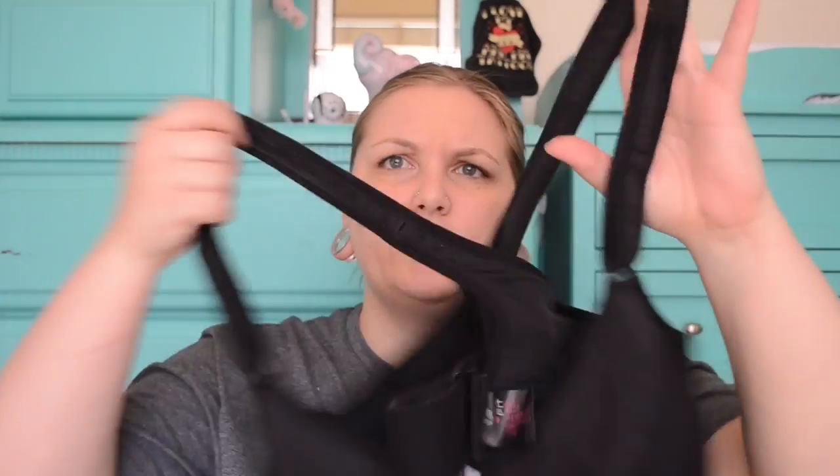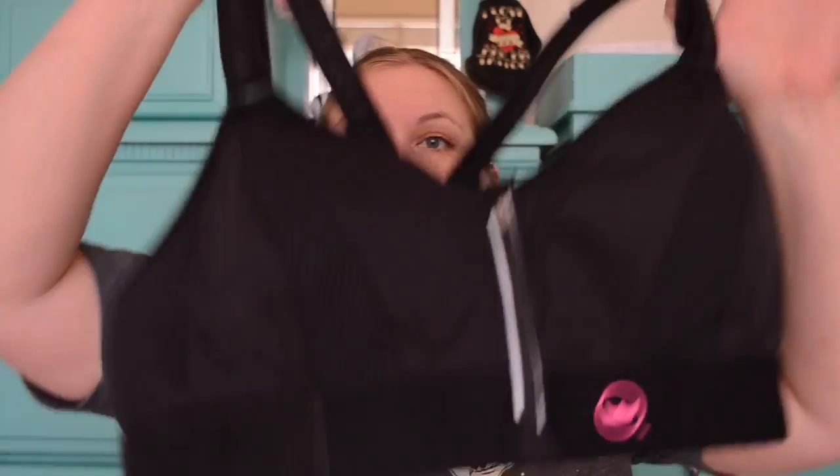SheFit. It's really nice and it looks all convoluted and complicated, and that's because it's the size of the sail on the Black Pearl — it's just massive. Anyways, this is the SheFit sports bra, and it's pretty revolutionary from what I've seen.